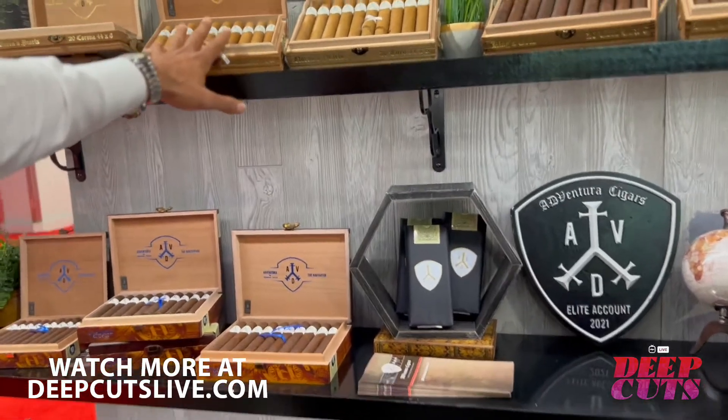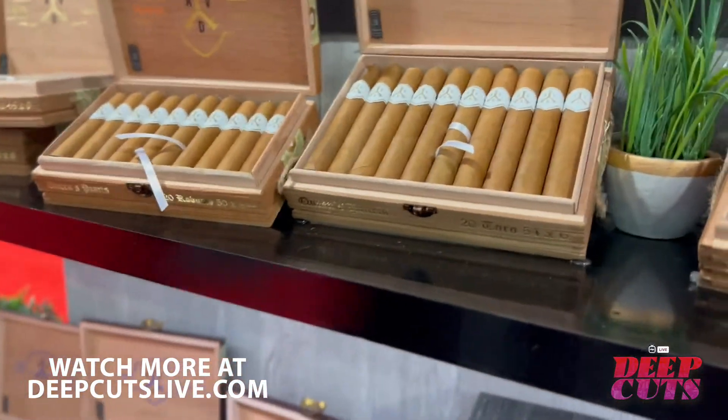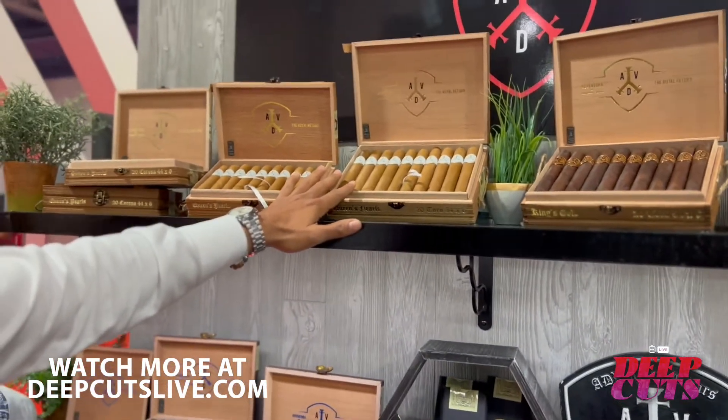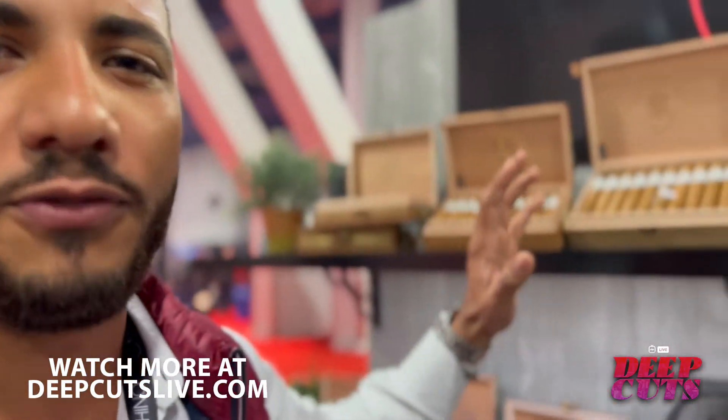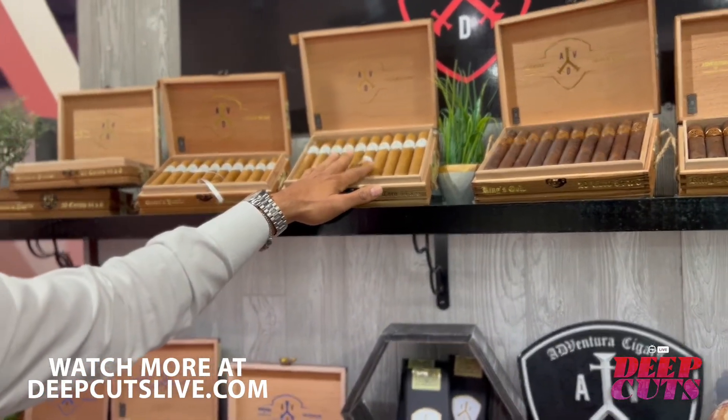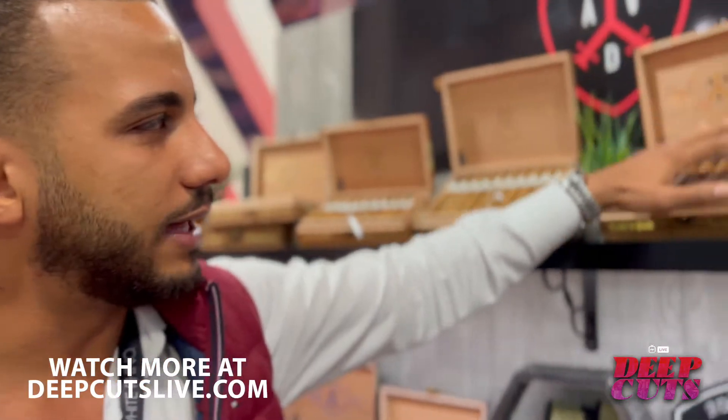The last release we did is the Roger Return. This is like the special baby from Aventura. Then we have the Queen Spur, coming in a Connecticut wrapper. I'm not a Connecticut lover, but I made a cigar I can enjoy with Connecticut wrapper. This one has complexity, a lot of body, a lot of flavor — for people that love Habano or Corojo wrappers and want that kind of complexity. It's also a perfect morning cigar, a perfect coffee cigar.